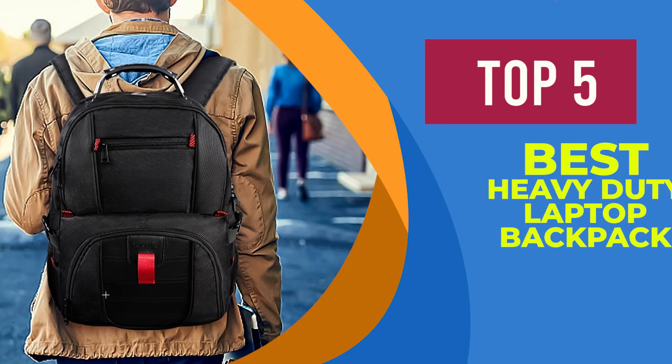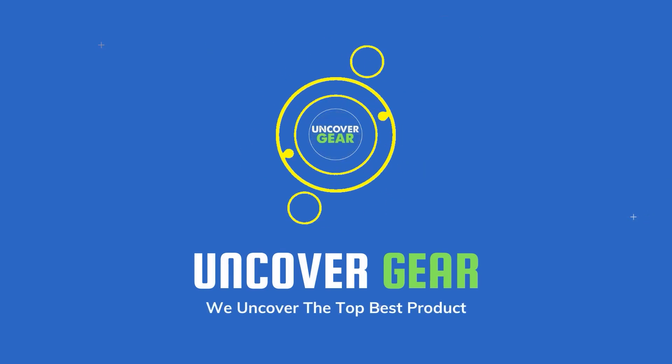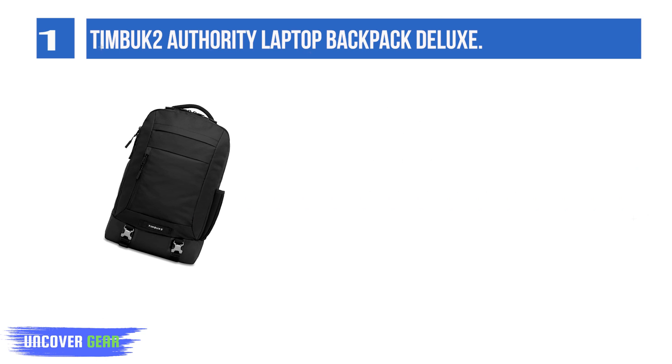We are going to review the top 5 best heavy-duty laptop backpacks. Number 1: the Timbuk2 Authority Laptop Backpack Deluxe. The Timbuk2 Authority Deluxe is the best laptop backpack for most people.